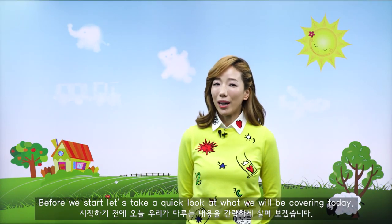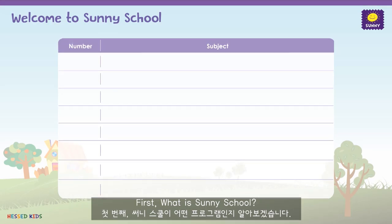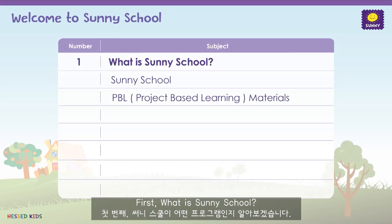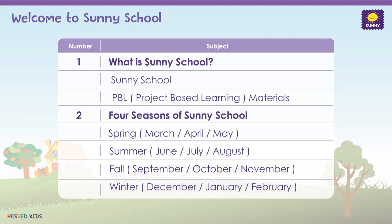Hey everybody, welcome to Sunny School, and welcome to the very first training video. I am so excited to be sharing with you this fun hands-on English program that is filled with creativity that your kids will love. Before we get started, let's take a quick look at what we will be covering today.